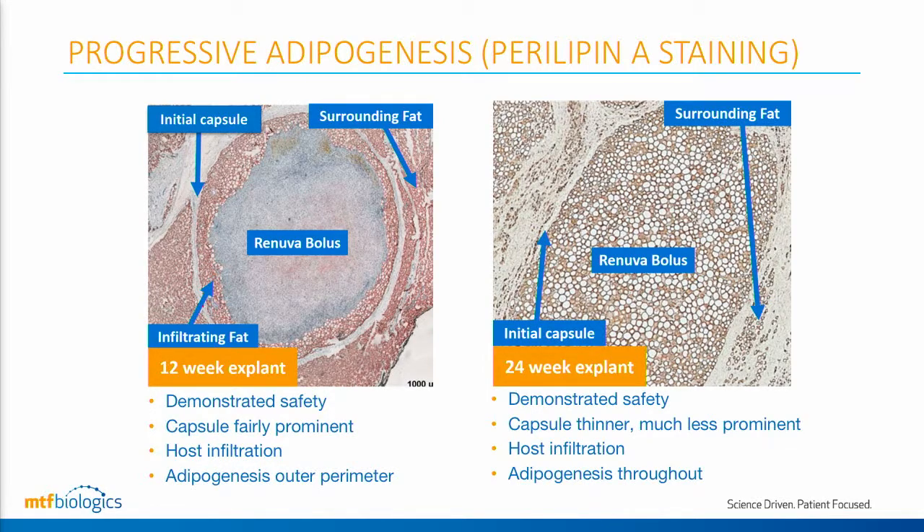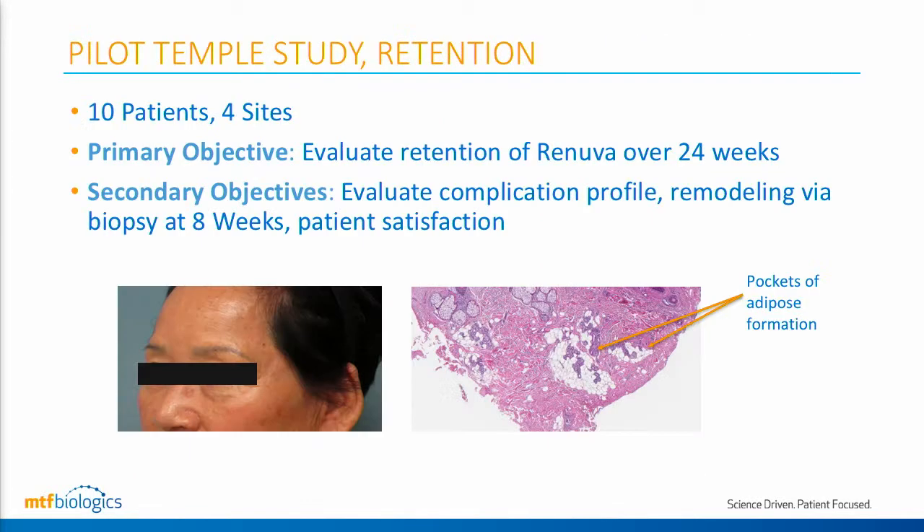This gets us really excited when we consider the potential for larger volumes and incorporation. This is something that autologous fat cannot do because of the live nature of autologous fat — the cells at the center, as we all know by principles of fat grafting, would simply die.